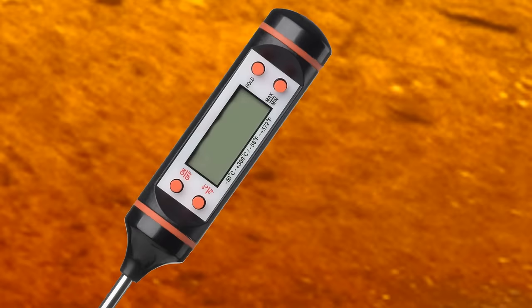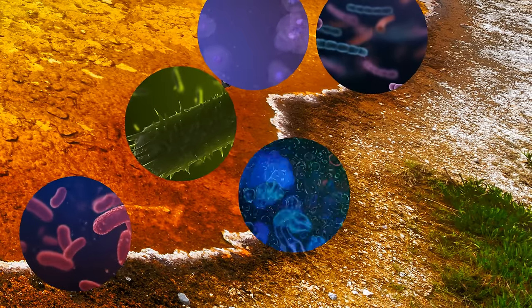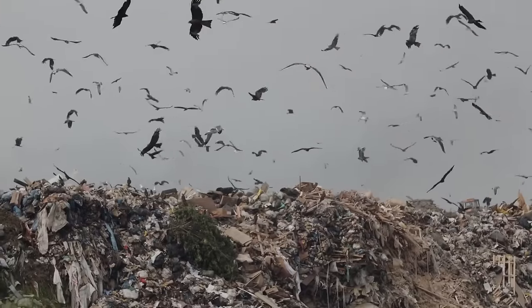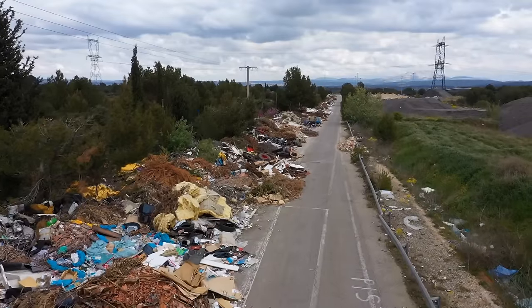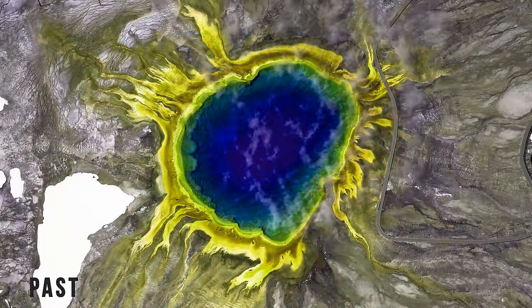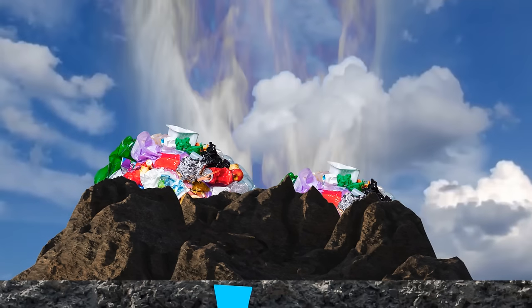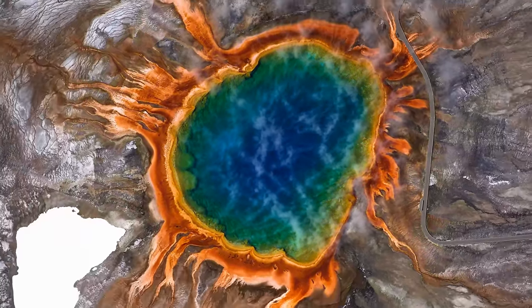Right at the edges of the spring, the temperature is cooler — around 131 degrees — and a greater variety of microbes can survive there. All of them combined give the edges that red-brown hue. But scientists believe that people and their activity may have influenced the colors of Yellowstone's hydrothermal features. In the past, the temperatures in the Morning Glory Pool used to be much higher, giving it a deep blue color. But trash accumulated in the pool and clogged the vent, causing temperatures to drop and microbial growth — and that pretty blue color turned into orange-yellow.